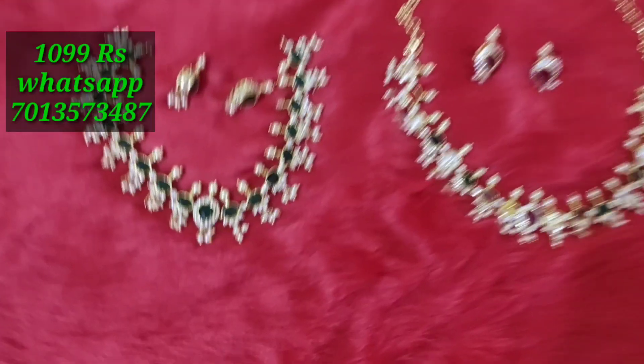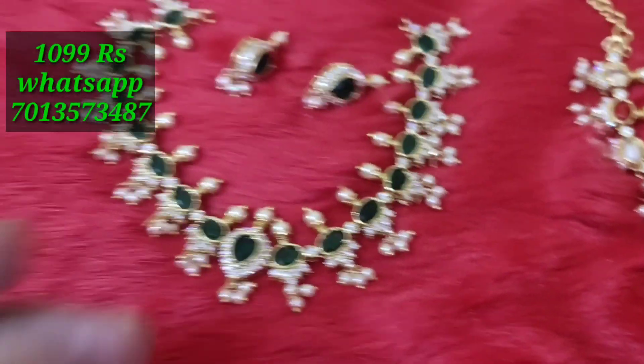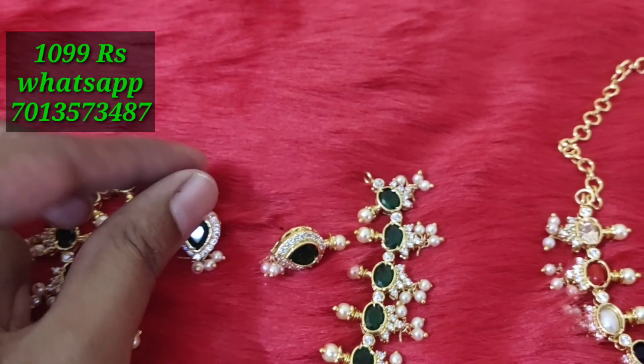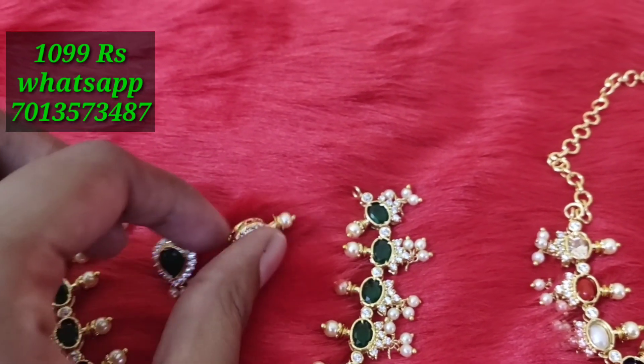Make sure to subscribe to our channel. If you want to see a new beautiful collection, subscribe and click the bell icon so you will get a notification whenever we upload a new video.